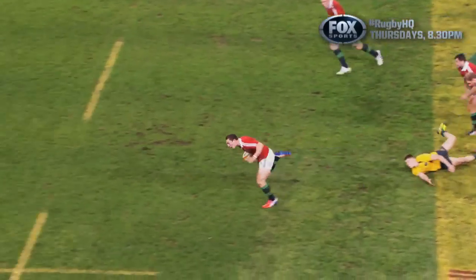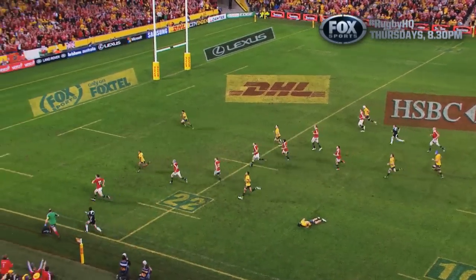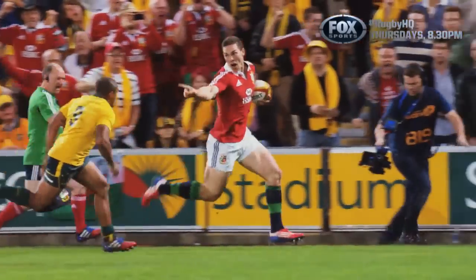He takes top spot for this piece of magic. Barnes comes to him! He steps Barnes! George North! What a try!